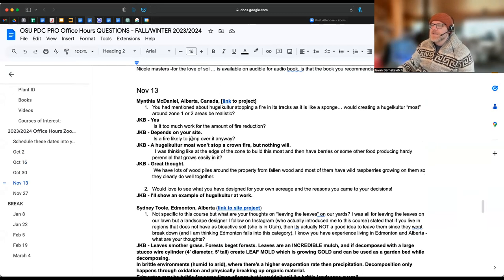From Minthia: you had mentioned hugelkultur stopping a fire in its tracks, as it's like a sponge. Creating a hugelkultur moat around zone one or two - be realistic. Absolutely. We did that, and I think it's actually in my portfolio at allpointsdesign.ca under projects. There's a big farm-scale hugel, and it was partially created to create a fire break toward the northwestern corner.